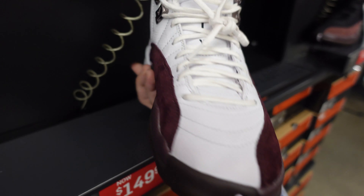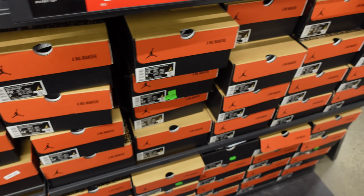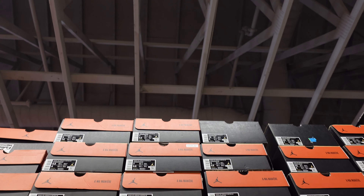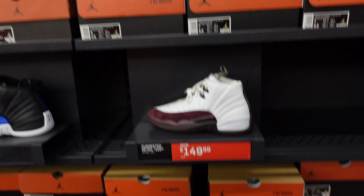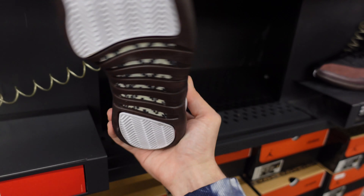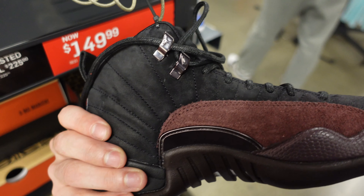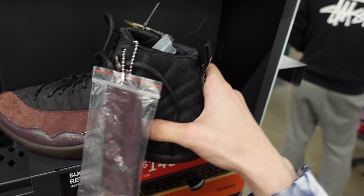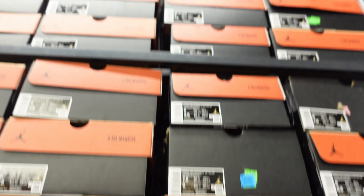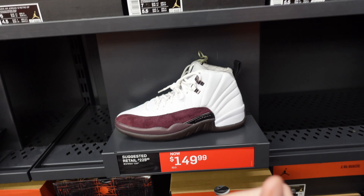Ma'nier is so hit or miss — some of their stuff is mad fire, but this dropped in 2022 and the stock is extensive. I can't tell which one is nicer. The white has so much bleeding; typically white leather hits a little bit harder, but since this one doesn't show the bleeding, I probably have to take the suede. Ma'nier really needs to bring that price down.